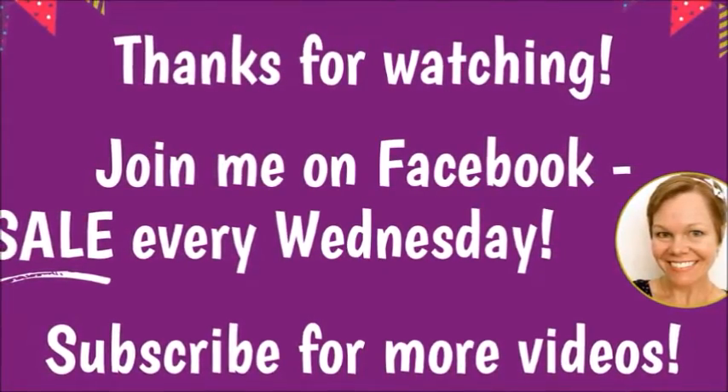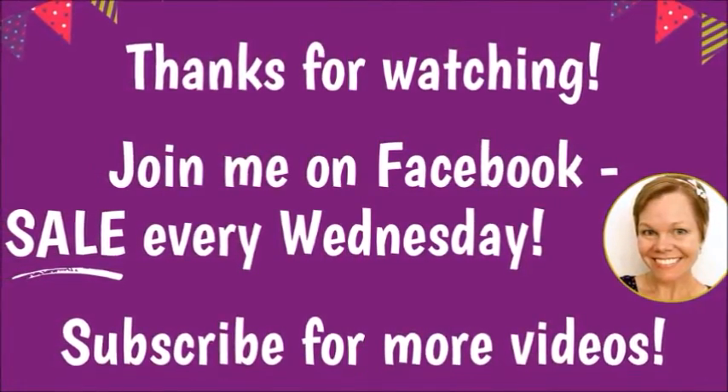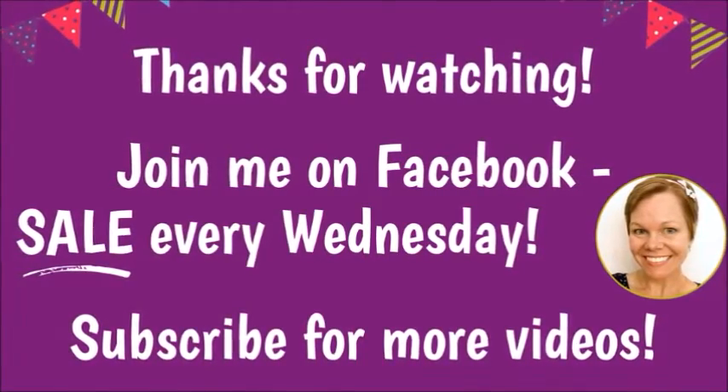Subscribe — link is in the description box, it's free. Become a Book Barn fan!